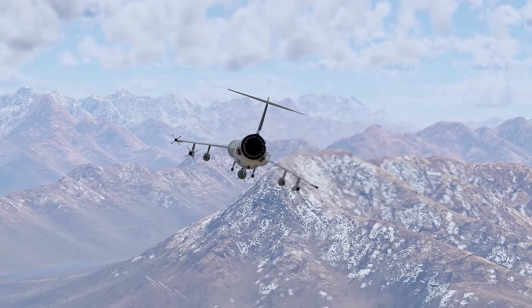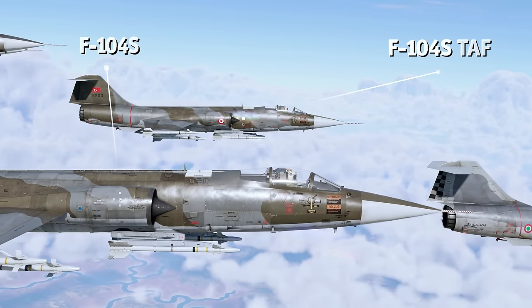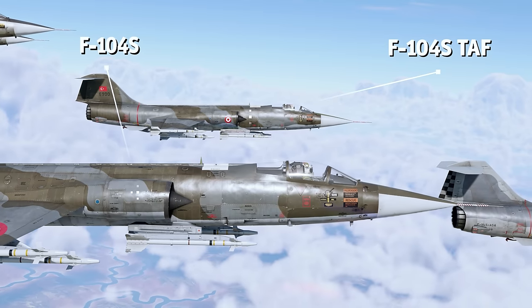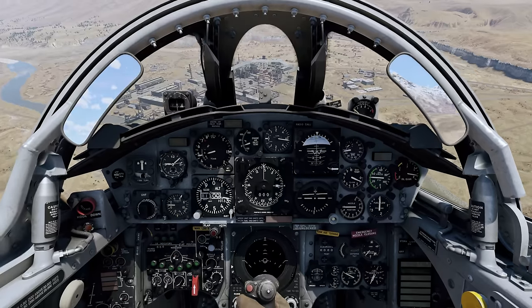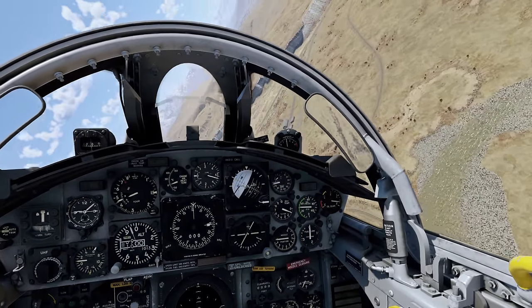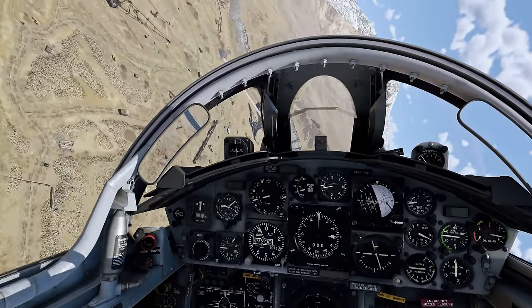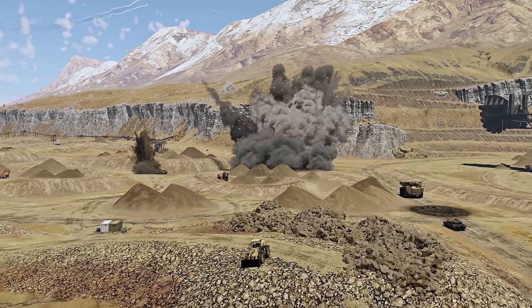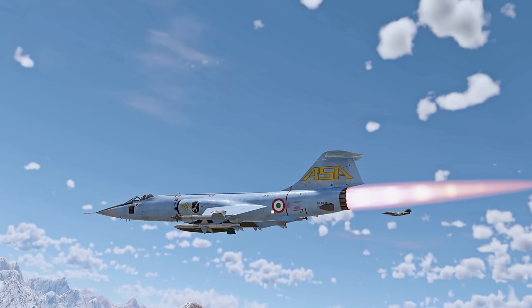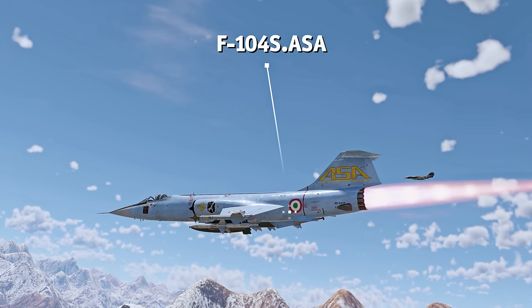Italy is a bit of a special case here. They developed their own variant of the F-104, the F-104S, equipped with the powerful J-79 GE-19 engine. Furthermore, in the mid-1980s, Italy started producing an even more advanced version of the aircraft, fitted with a new radar and ASPIDE missiles. As it was made by Aeritalia, it was accepted into service as the Aeritalia Starfighter F-104S.ASA.